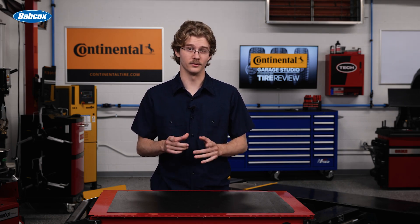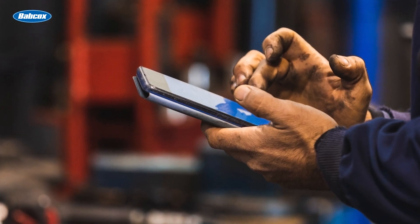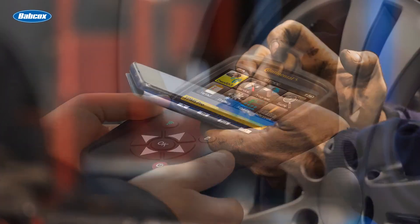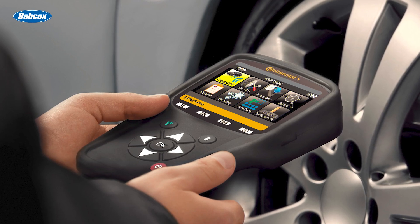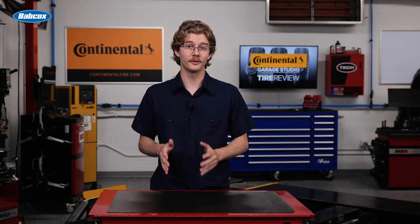Imagine, through an app, checking tire pressure, getting instant alerts for low pressure, and viewing tire data accessible to you and the shop. This could also eventually allow you to reach out to customers via shared data from their tires to schedule tire-related appointments. Bluetooth TPMS could also enable remote diagnostics and repairs, reducing the need for in-person visits for certain issues and potentially adding a new revenue stream for your shop.